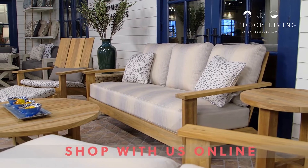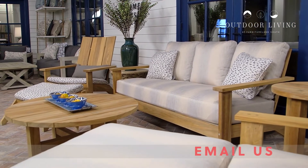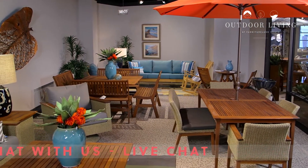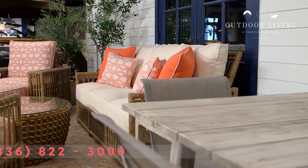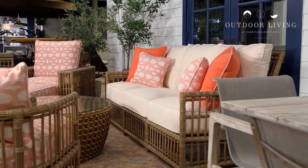We're lucky enough to have Sunbrella right in our own backyard here in North Carolina. And Sunbrella has developed an innovative new product that truly is beautiful. The colors are extraordinary. The textures are extraordinary. And it will withstand the heat, the humidity, and the weather of North Carolina, Florida — you name it. Sunbrella's got fabric that can handle it.